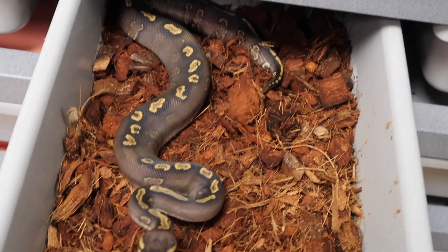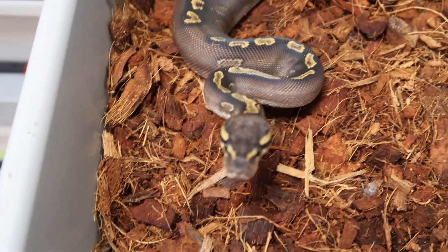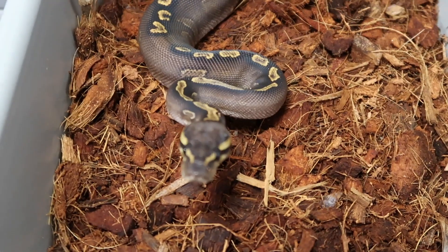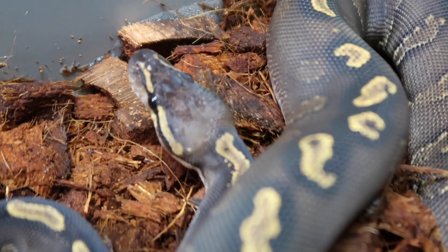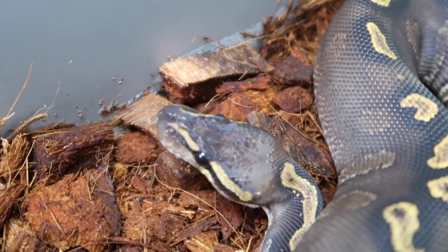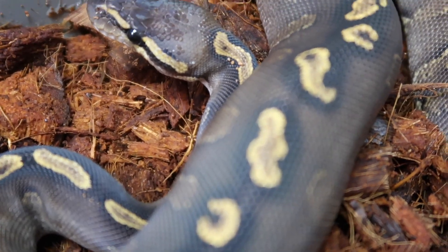This snake here I believe to be a super chocolate GHI, and I think she's possible het albino. She actually has some interesting missing scales on her head — she's not a scaleless head, but she does have some missing scales. I didn't notice that before just now.